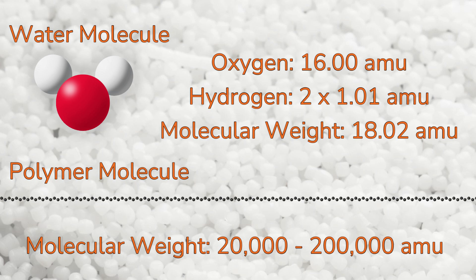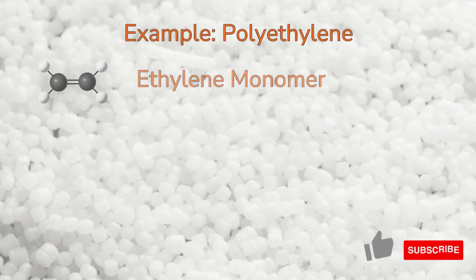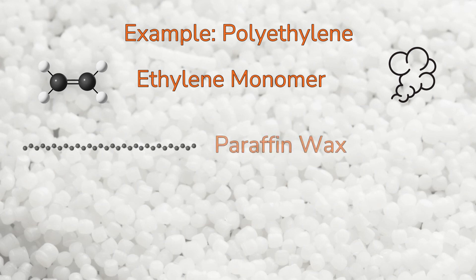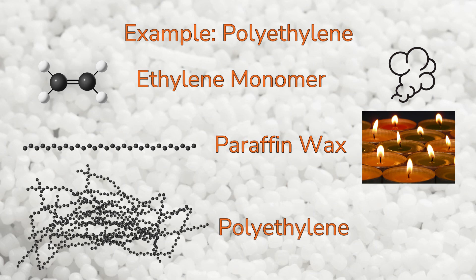The molecular weights of polymers are high because the polymer chains are made up of thousands of monomers. Polyethylene is a great example. Ethylene is the monomer that repeats to make up the polyethylene molecule. Ethylene is a gas at room temperature. A chain of 15 ethylene monomers is a molecule of paraffin wax — a brittle solid at room temperature which melts at 99 degrees Fahrenheit. A chain of 2,000 or more ethylene monomers is a molecule of polyethylene, a ductile solid at room temperature with a melting temperature of over 200 degrees Fahrenheit.